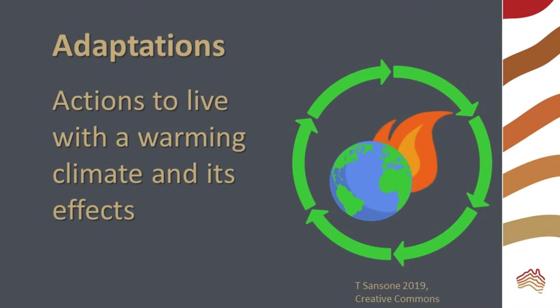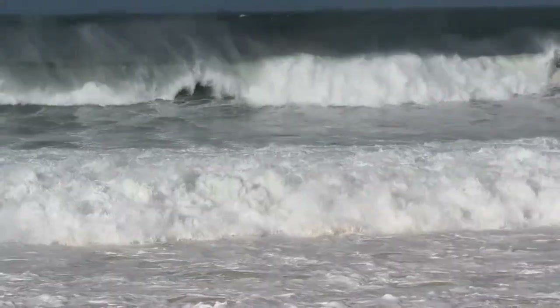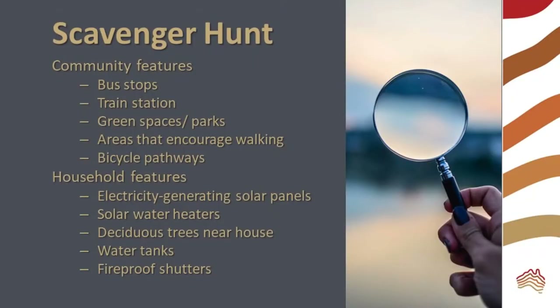Adaptation is learning to live with the warming climate and its effects. Even if we stop any further warming, we have to deal with some of the effects we are already experiencing, such as increased storms, fires, and heat. We are going on a neighborhood scavenger hunt to see how many features we can find that help to address climate change. There are some features implemented by the local government or community, and others that can be put in place by individual households.